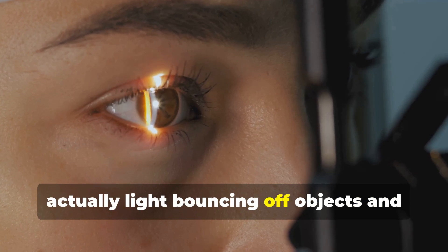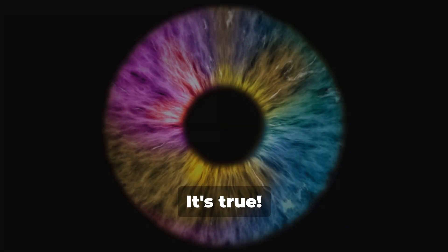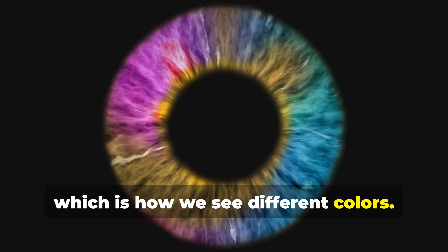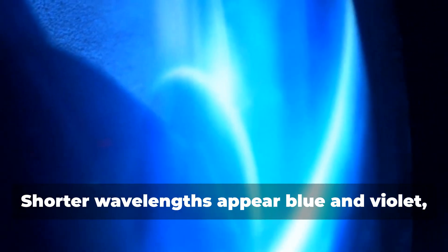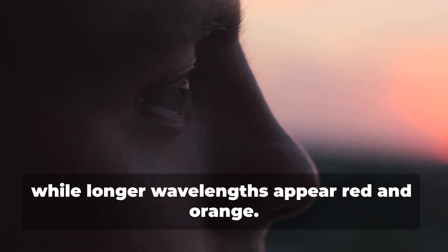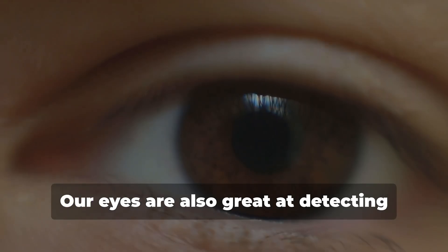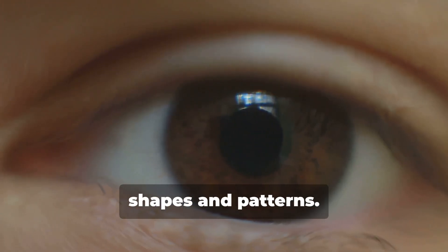Did you know that what we see is actually light bouncing off objects and into our eyes? It's true! Our eyes can detect different wavelengths of light, which is how we see different colors. Shorter wavelengths appear blue and violet, while longer wavelengths appear red and orange. And guess what — we can see millions of different colors!